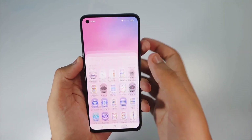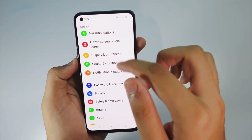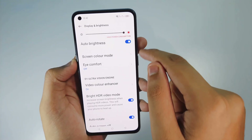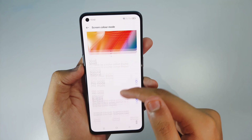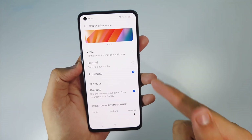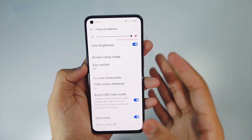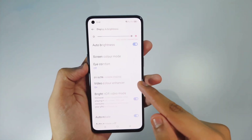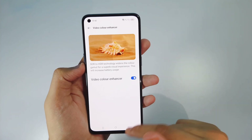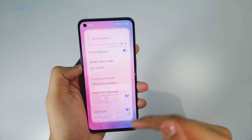Now let's talk about one more thing they have improved in this update - the display colors. If you go into Display and then Screen Color Mode, there is now a Pro Mode. In Pro Mode you can set it to Brilliant for improved color accuracy. You can also brighten SDR videos and enhance color videos, and these features actually do work - they are not just gimmicks.